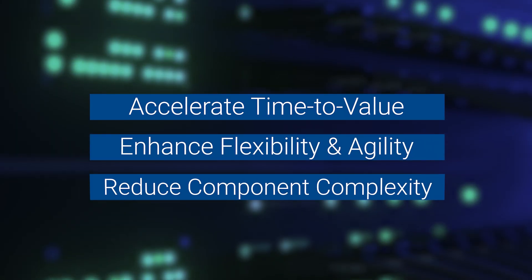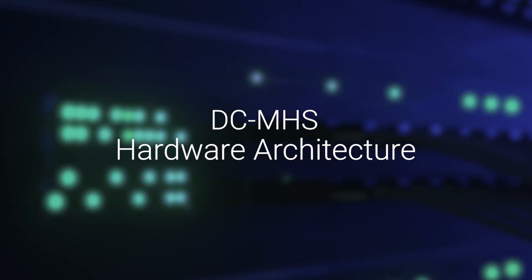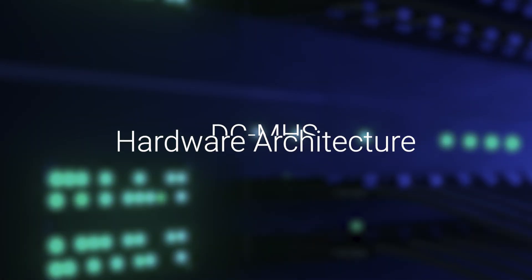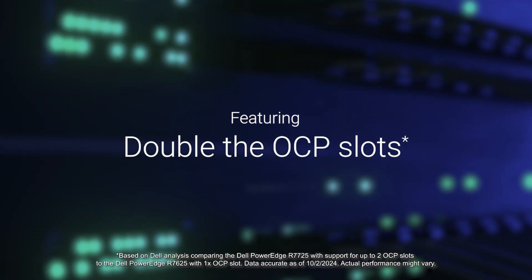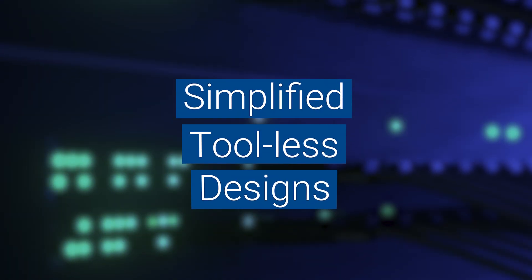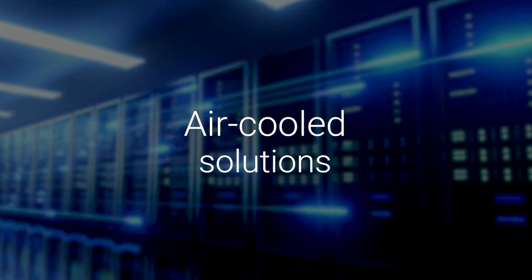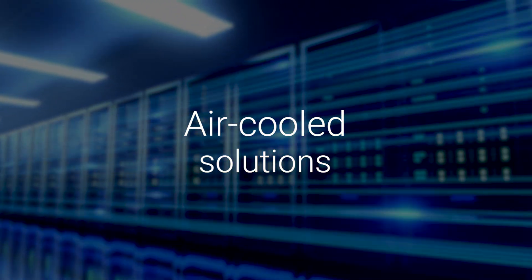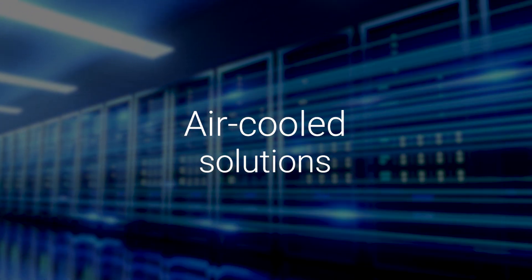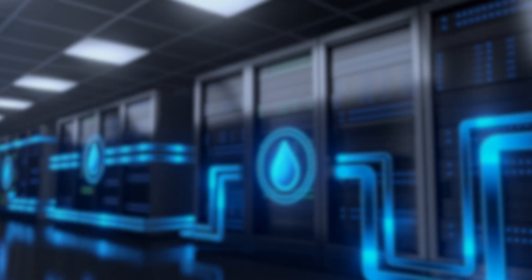Accelerate time-to-value, enhance flexibility and agility, and reduce component complexity with DCMHS hardware architecture. Featuring double the OCP slots of previous-generation PowerEdge servers, it enables faster deployment in data centers through simplified, tool-less designs and standardized components. Enhanced thermal performance through heatsink and fan redesign allows air-cooled solutions with 500-watt CPUs and double-wide GPUs.